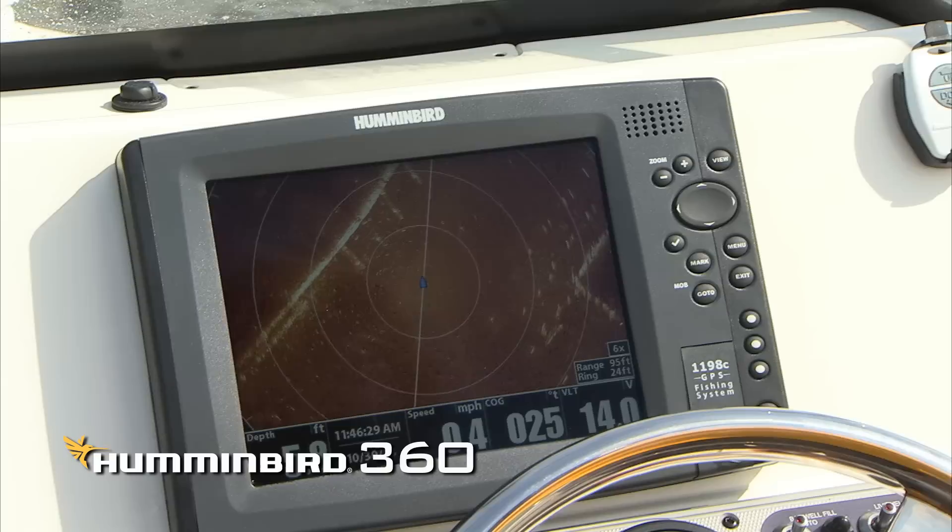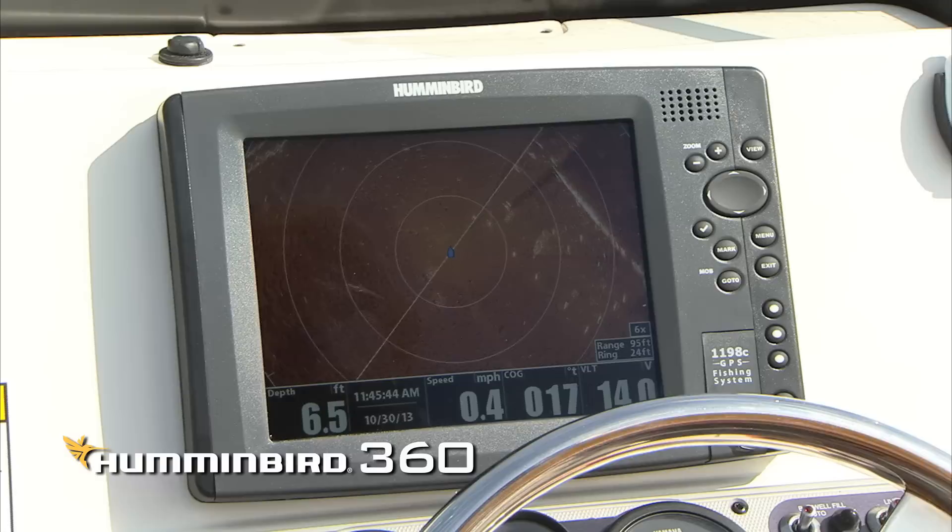The Humminbird 360 unit — whether you're inshore or offshore, this is the best unit I have ever seen in my life. Highly recommend you try one of these, because you'll be watching this TV instead of the one on your couch.